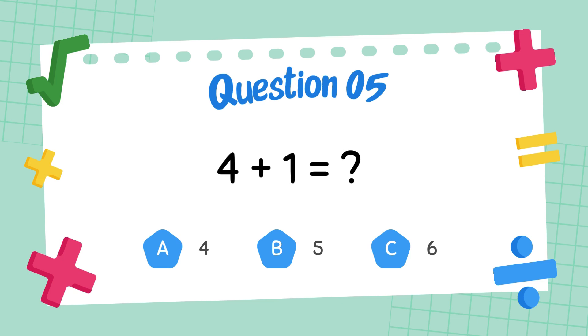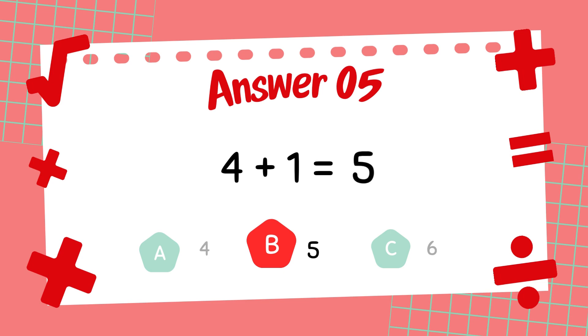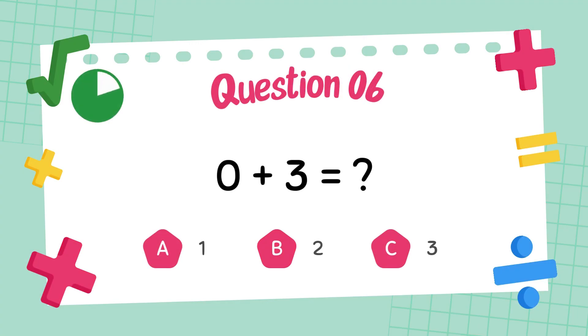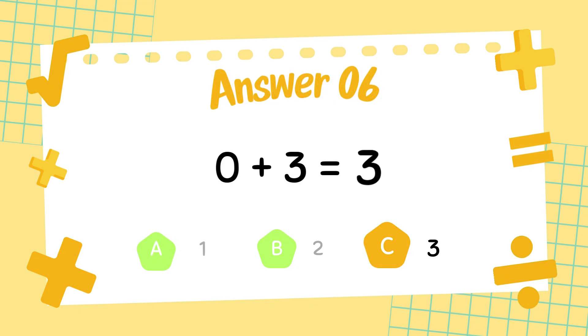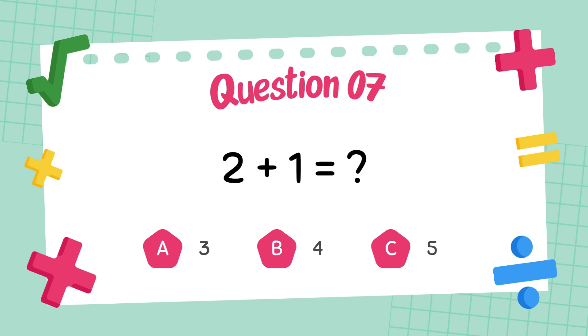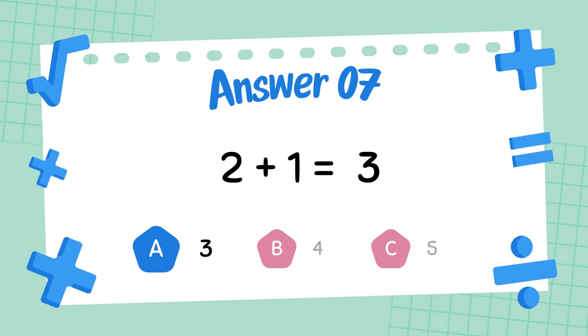What is 4 plus 1? The answer is 5. What is 0 plus 3? The answer is 3. What is 2 plus 1? The answer is 3.